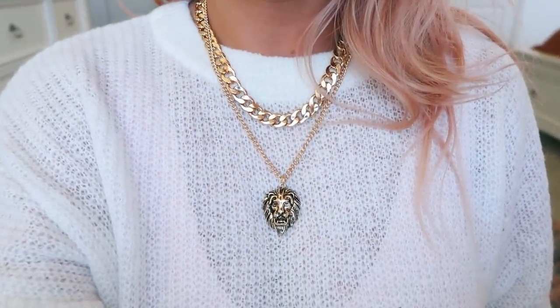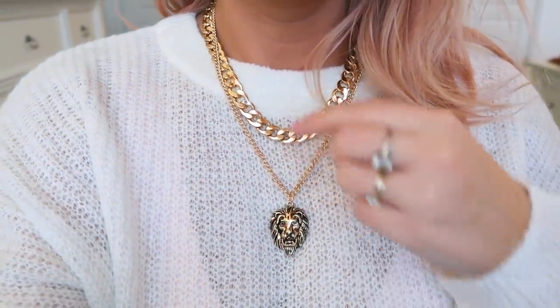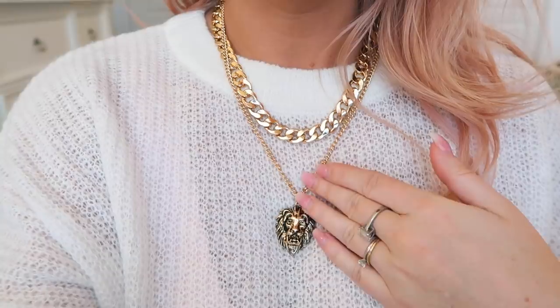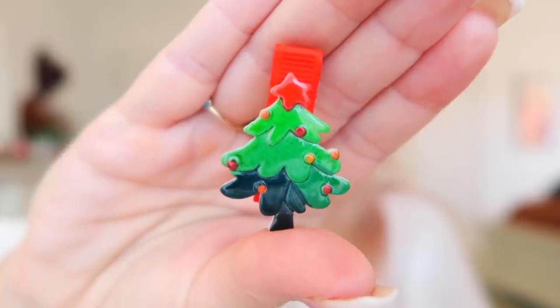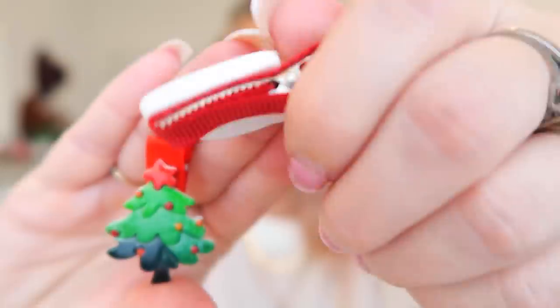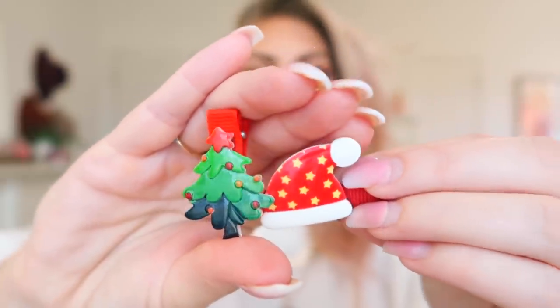And then last but not least is this really cute necklace. I love it — I am a Leo so it has a lion, and it has this big chunky chain and then the smaller one with the big chunky lion charm. I just think that's so cute and it kind of adds a little pizzazz to any outfit. And then I also got these really cute little hair clips for Lily for Christmas — one is a little Christmas tree and the other one is a little Santa hat. Those are really cute and I thought those would be really fun for her to wear on Christmas. So that is everything that I got from Boohoo.